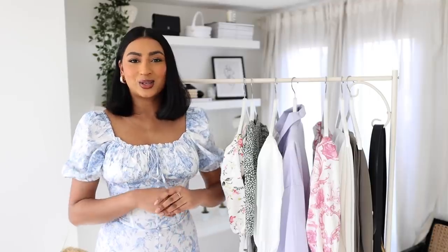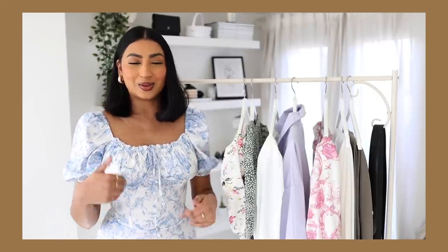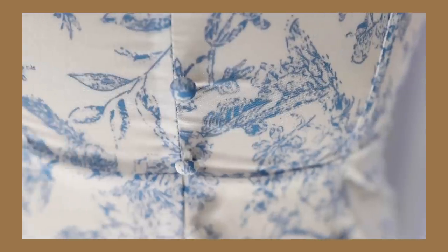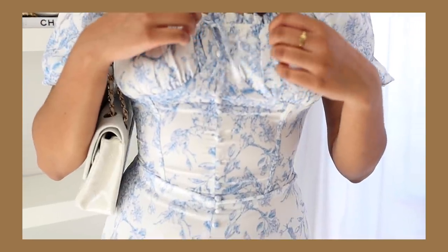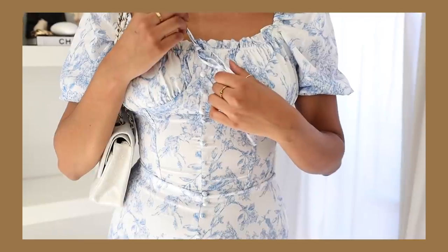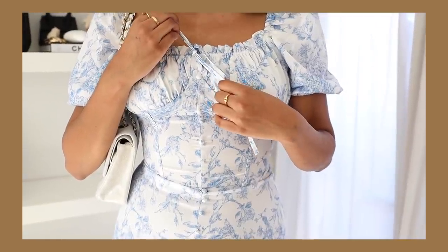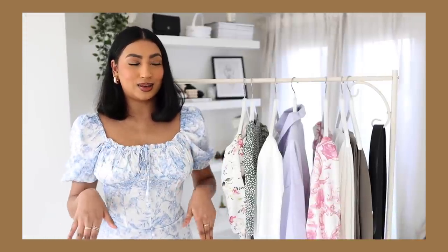So we're starting off with the dress that I'm wearing. I'm obsessed with this dress — I think it is my favourite piece from the haul, which is why I have it on. So it's in this beautiful toile de joie print. I absolutely love this print. I think it's so perfect for spring. You've got these really intricate details of the florals — it's like spring florals but not so in your face. I think this colour is so beautiful.